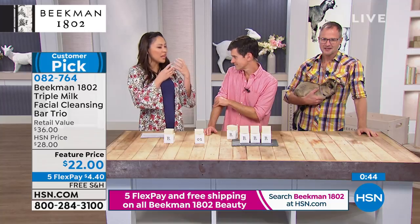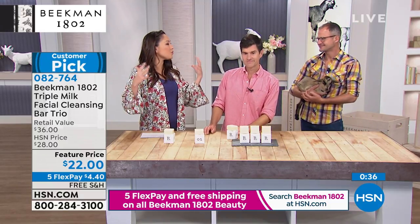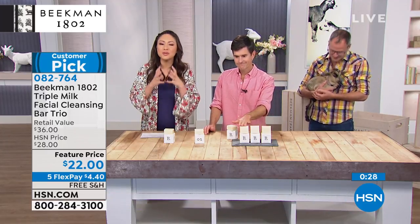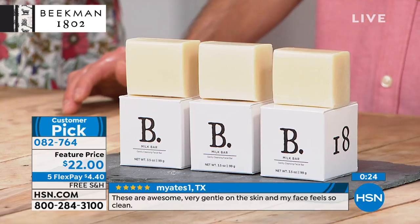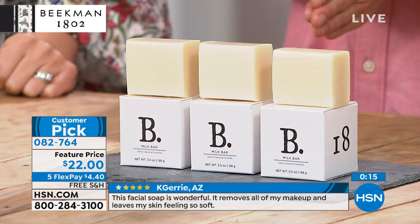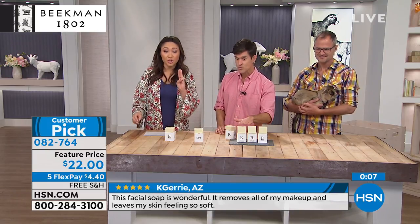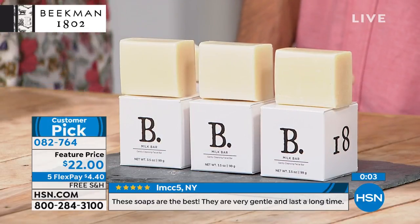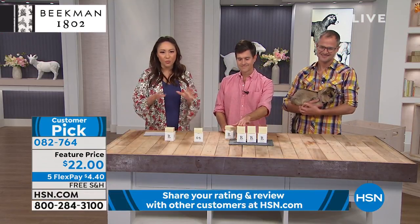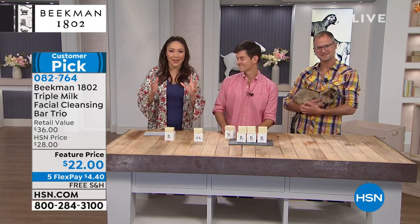A lot of beauty bars are just chemicals — that oily chemical sensation is what makes the creamy feeling. But here it's the goat milk and other milks making that creamy soft micro-bubble foam. What we replace chemicals with is goat milk, a natural form of lactic acid with vitamins and minerals — nature can cleanse your skin. You're getting three bars for $22 — a year's worth of facial cleanser. Today, five flex pay and free shipping and handling on all Beekman.